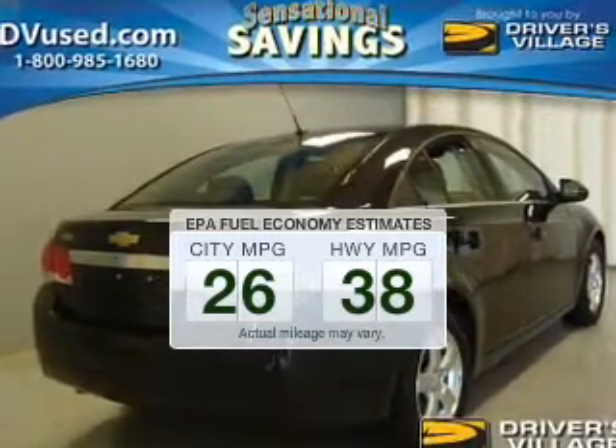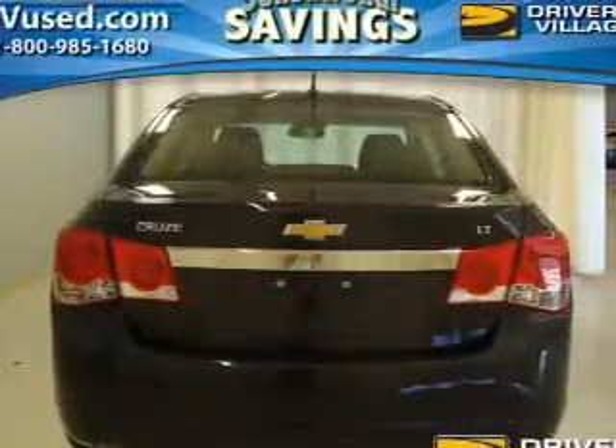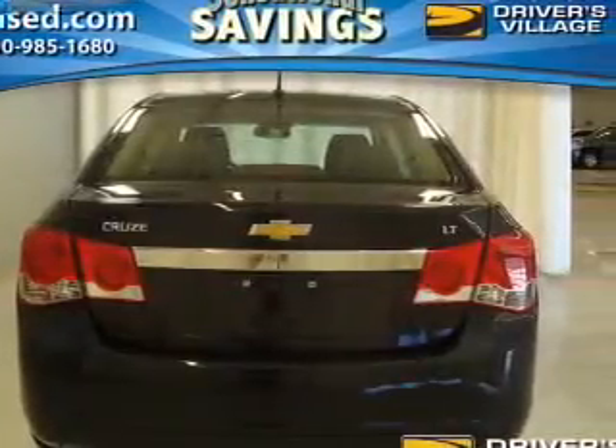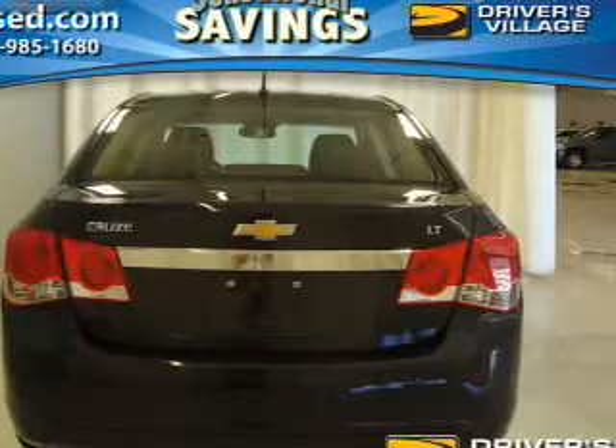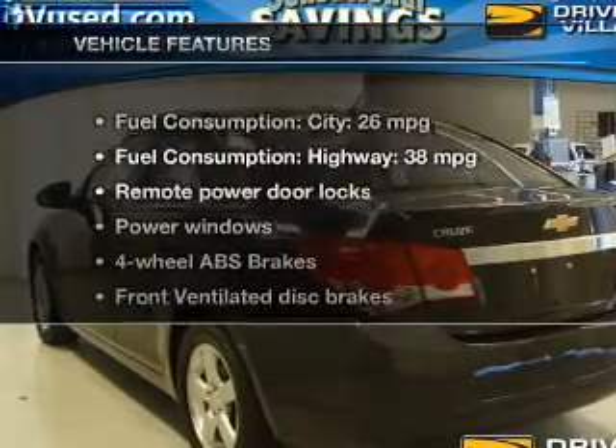Driving this fuel-efficient vehicle, the powertrain includes front-wheel drive with an efficient four-cylinder engine connected to a smooth-shifting six-speed automatic transmission. The anti-lock braking system will keep you safe on the road, and with these notable features you won't want to miss out on the opportunity to own this amazing ride.